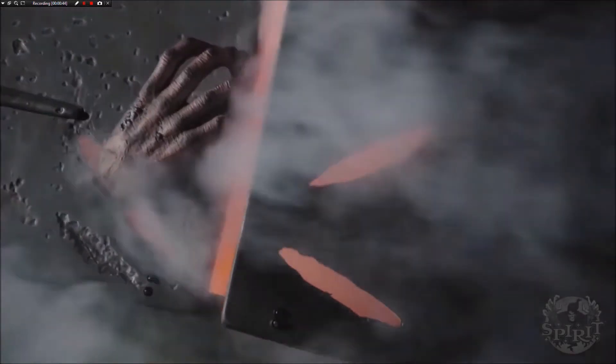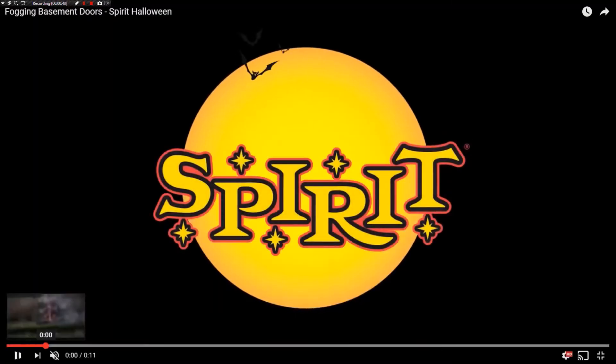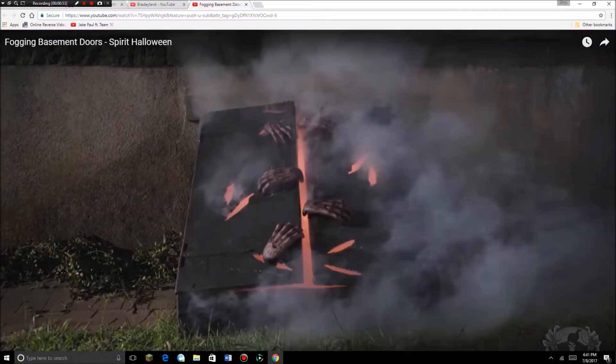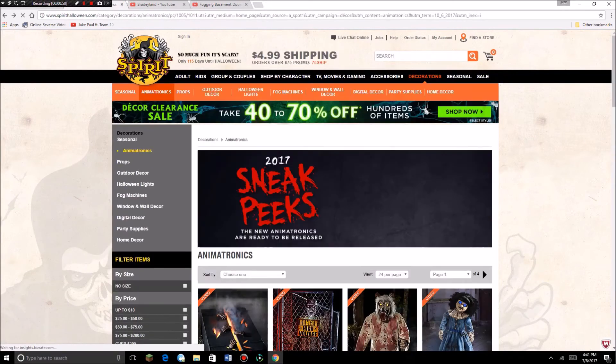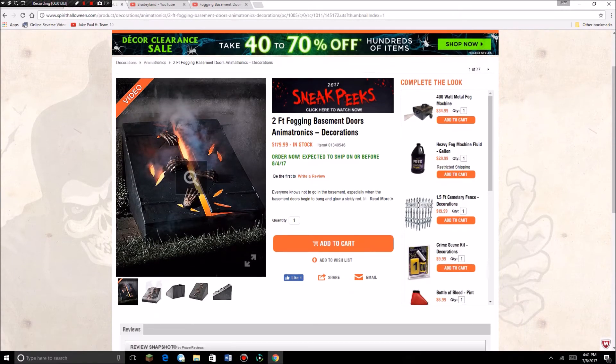This is a pretty cool prop. I don't know if I'll be getting it — I probably won't. It's got like tears in the doors, and it's on the Spirit's website too. Fogging basement doors, two feet tall. It's expected to ship on or before August 4th, 2017. It's $179.99, which is not too bad.